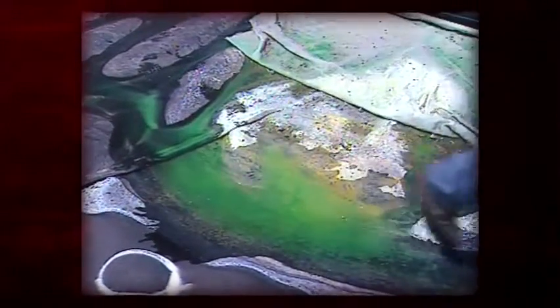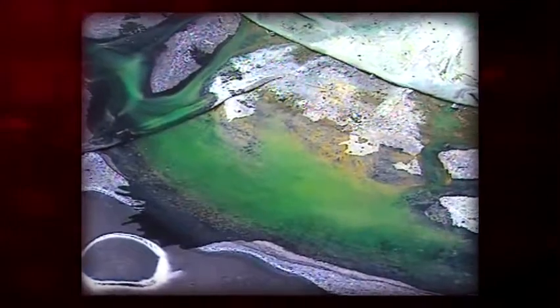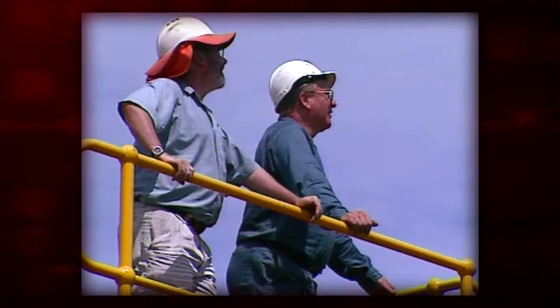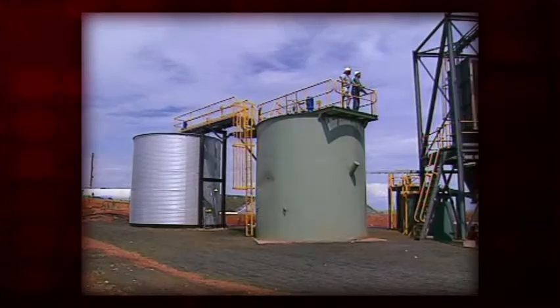This metal-rich solution is trapped by the plastic-lined base of the heap and flows into a collection pond. The pregnant liquor is then pumped into a conventional recovery process, such as precipitation tanks or a solvent extraction and electro-winning circuit, to produce a readily saleable product.